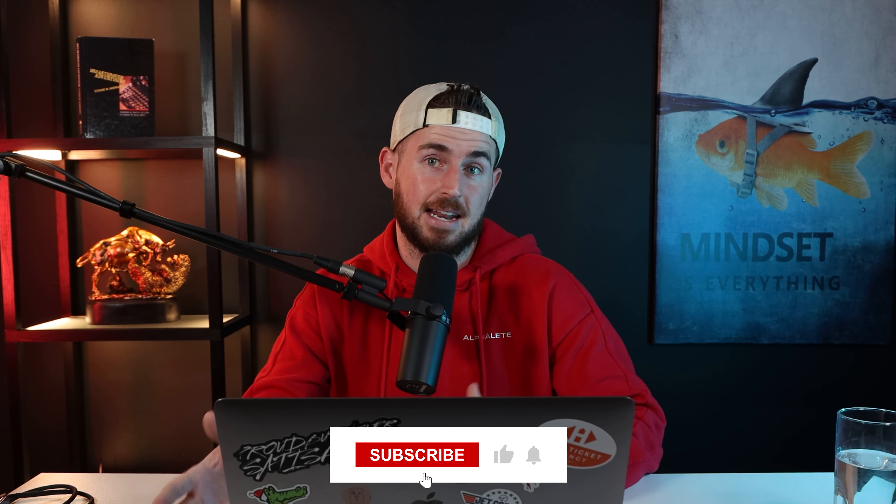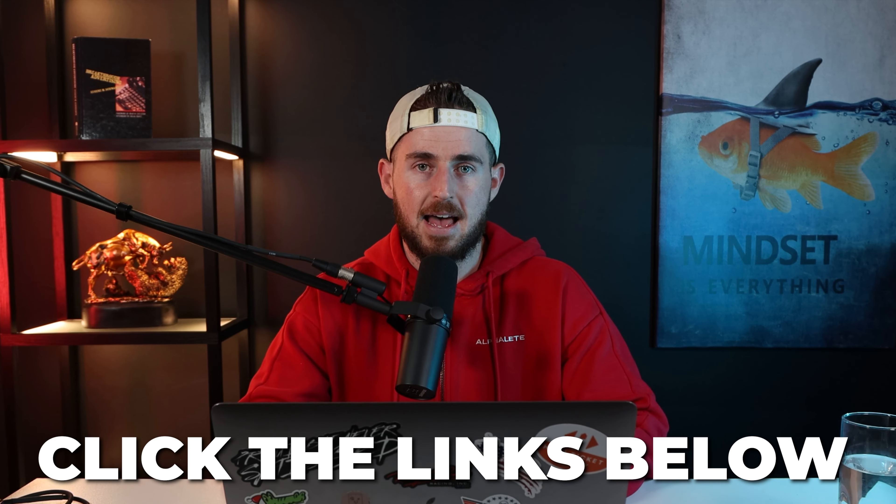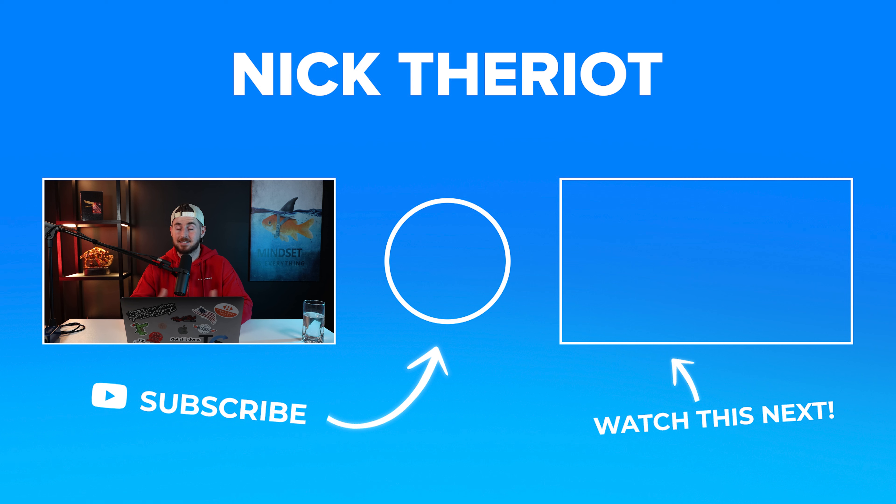Really hope you guys enjoyed this video. Make sure to hit the like button and subscribe for more videos coming soon. I also have a top five winning Facebook ads video — the video version with top five winning video ads — coming soon. It may actually be uploaded before this depending on when the team uploads it. If you're interested in having me run your ads or mentor you on becoming a better marketer and creating awesome visuals like these, click the links below. My name is Nick Terrio — hope you have a great rest of your day, take care.